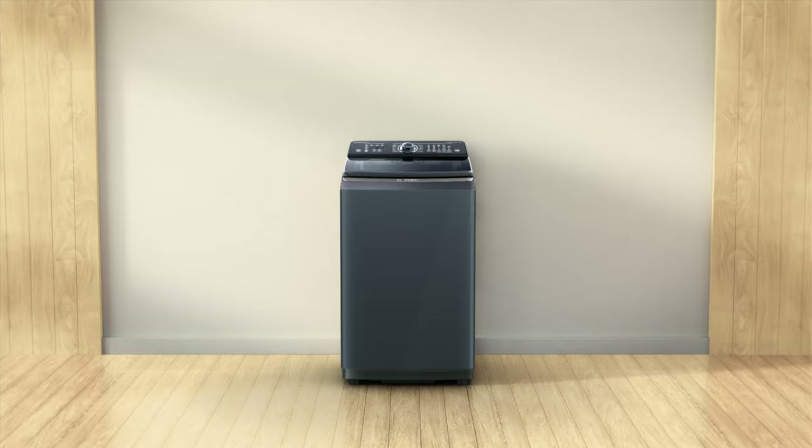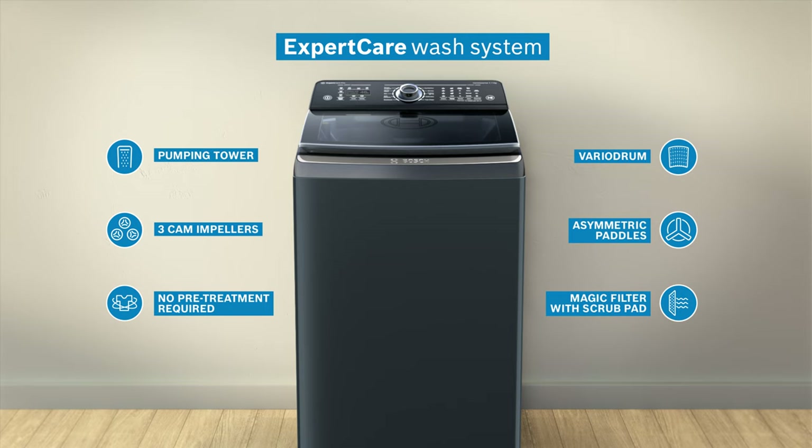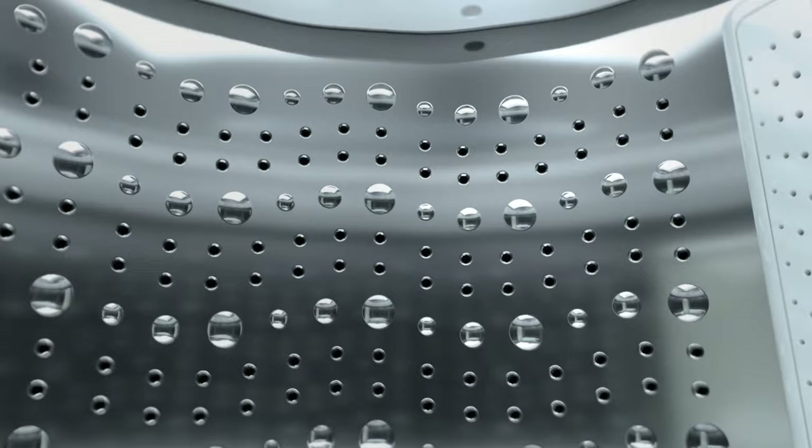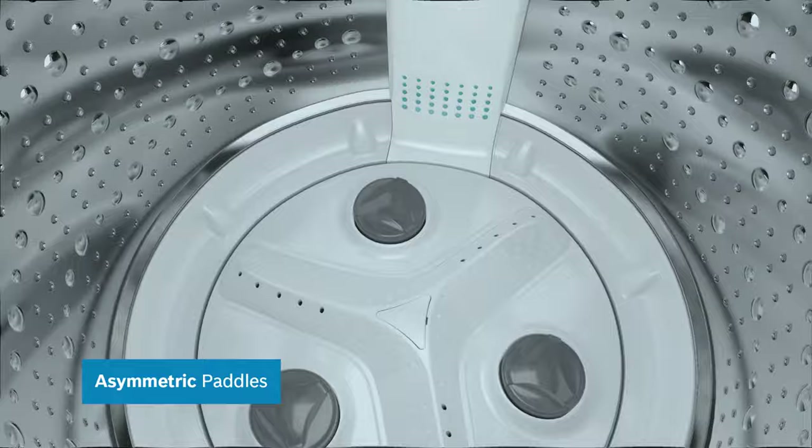Our latest top-load washing machine features the innovative ExpertCare Wash System. Its unique droplet drum is inspired by the gentle rubbing of clothes by hand, and the asymmetric paddles at the bottom resemble the rough surface in a hand wash.